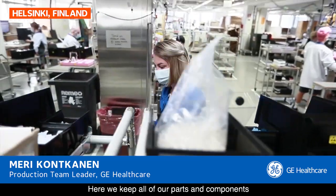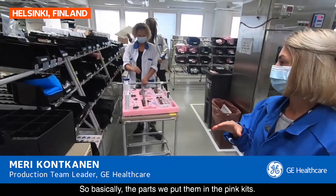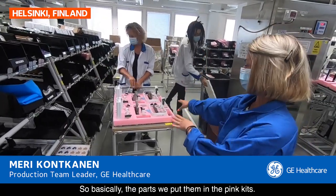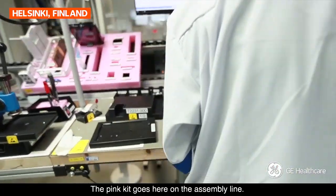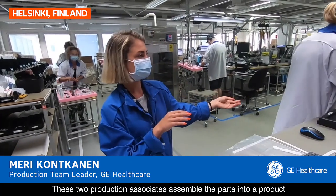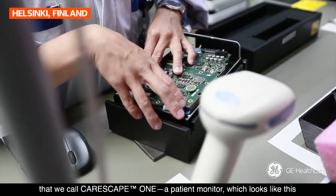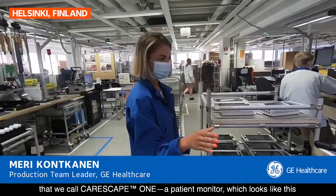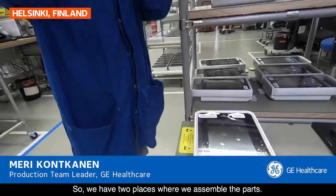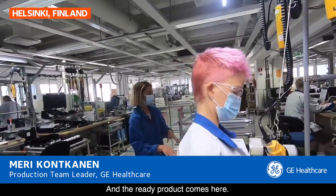Here we keep all of our parts and components that we put in our products. Basically the parts — we put them in these pink kits. The pink kit goes here on the assembly line. These two production associates assemble the parts into a product that we call CareScape One, a patient monitor.